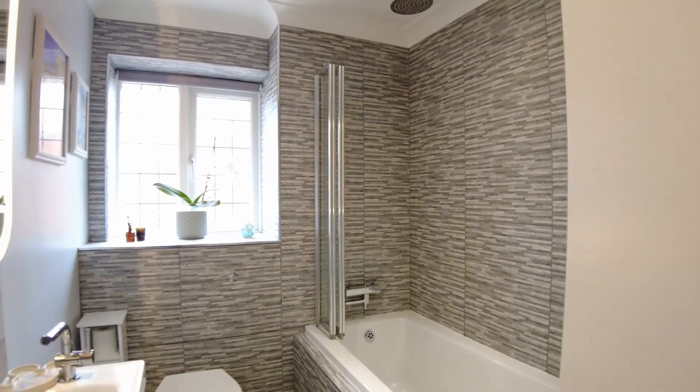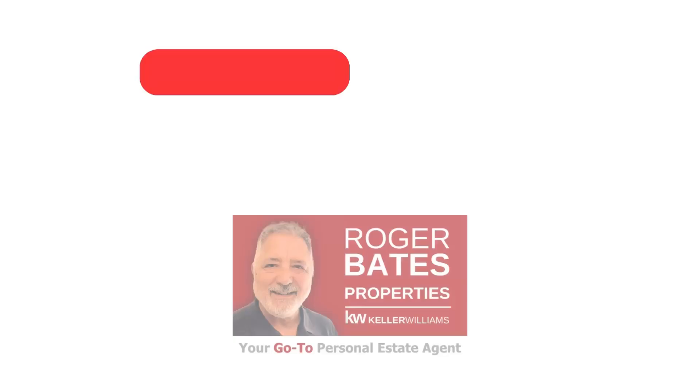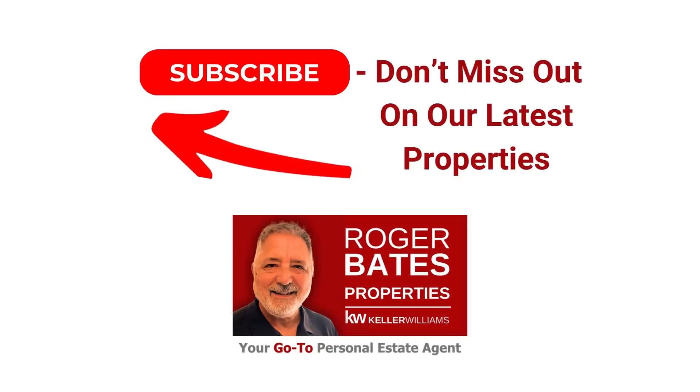To view this excellent property, please don't forget to like and subscribe to my YouTube channel so you don't miss out on all our latest properties.